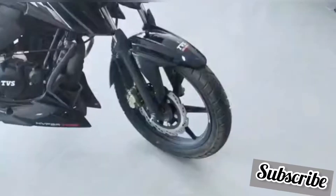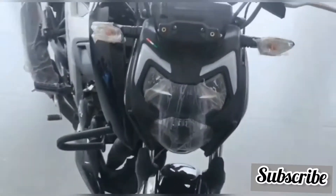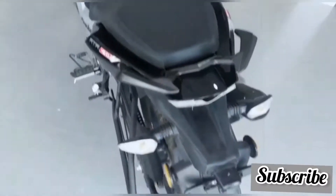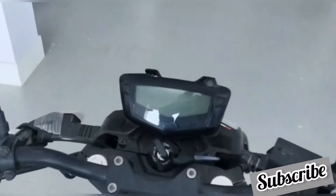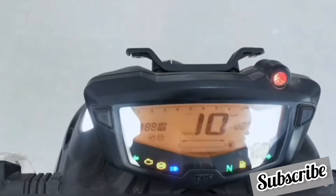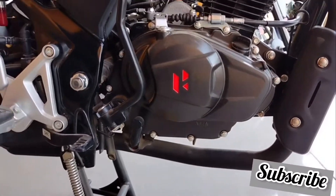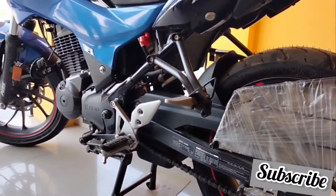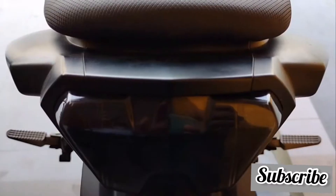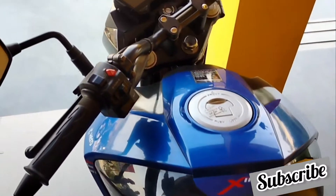Hello and welcome to all the viewers on our YouTube channel Biker's Core Seat. There was a demand from many of my viewers for a comparison video of Apache RTR 164B and Hero Extreme 160R. I was trying for a long time but finally I got time to complete this video. This is a complete comparison video, so enjoy and don't forget to subscribe and like if you found something useful.